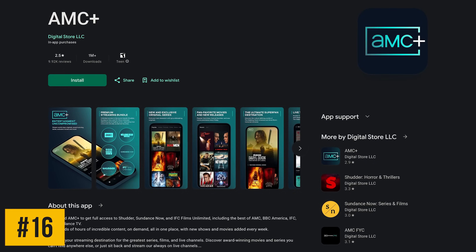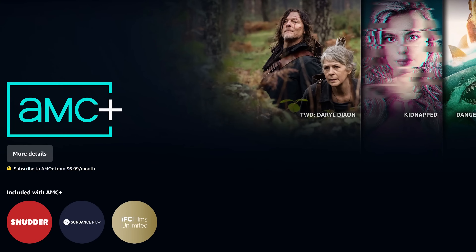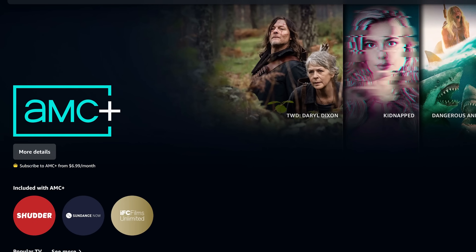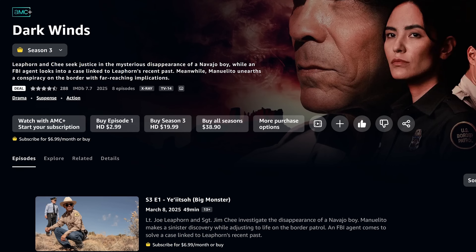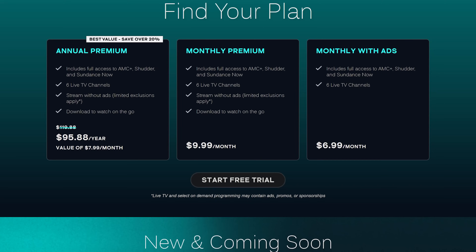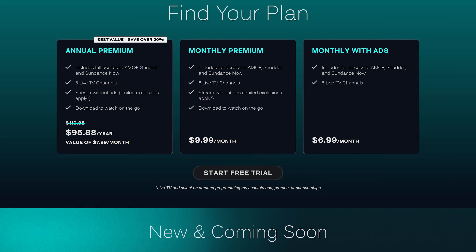In the number 16 spot is AMC+, which features thousands of hours of movies and TV shows from various providers. Those include Sundance Now, Shudder, BBC America, IFC Films Unlimited, and AMC itself. Popular shows on here include Gangs of London, Into the Badlands, Dark Winds, and every show in the Walking Dead universe. Pricing for AMC+ starts at around $7 per month. This is one of those services we only subscribe to for a few months at a time, then resubscribe months later after enough new content has been made available.